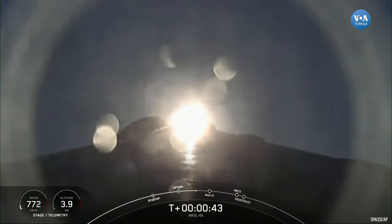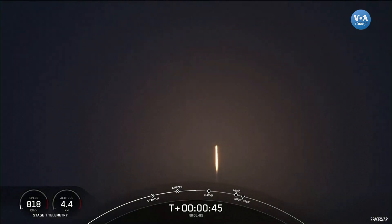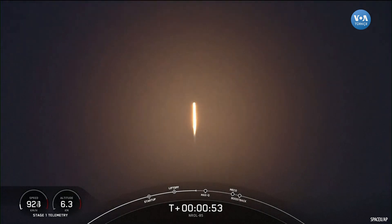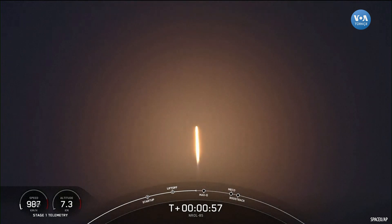We're two plus 42 seconds into the NROL-85 mission. We heard that first call — power and telemetry are nominal. We're now into the throttle down. Falcon 9 decreasing thrust to prepare for max Q, the highest amount of aerodynamic pressure.